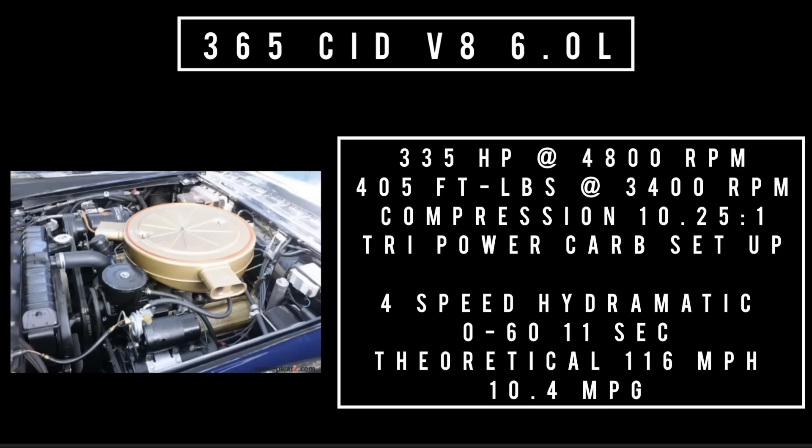Only one engine on offer: a 365 cubic inch displacement V8, 6 liters, good for 335 brake horsepower at 4,800 RPM and 405 foot-pounds of torque at 3,400 RPM. Compression ratio 10.25 to 1. This one has the tri-power carb setup with a Hydramatic 4-speed automatic. No 0-60 numbers exist for this specific car, but comparable Cadillacs with the same engine ran 0-60 in around 11 seconds, with a theoretical top speed of 116 mph and average fuel consumption of 10.4 mpg.